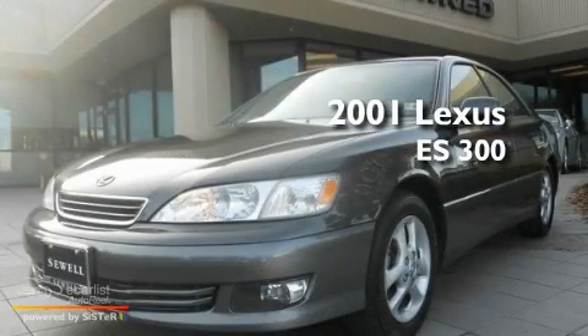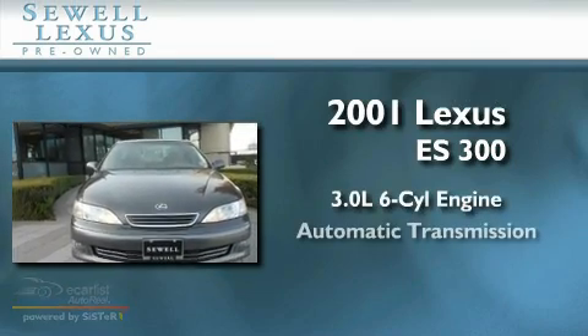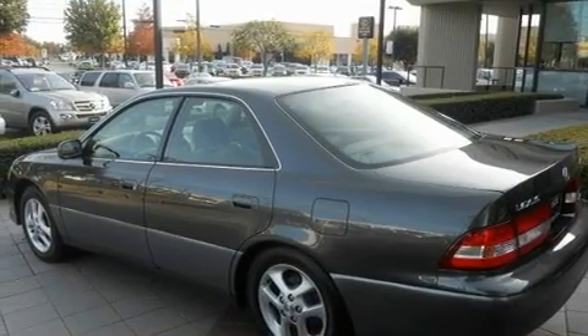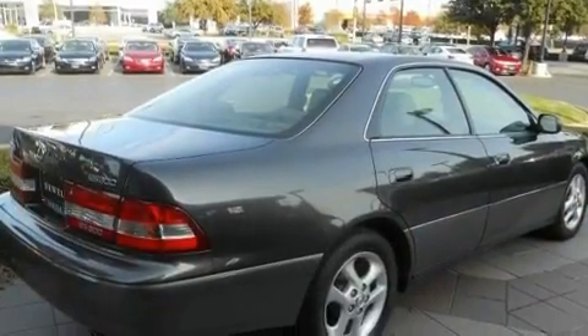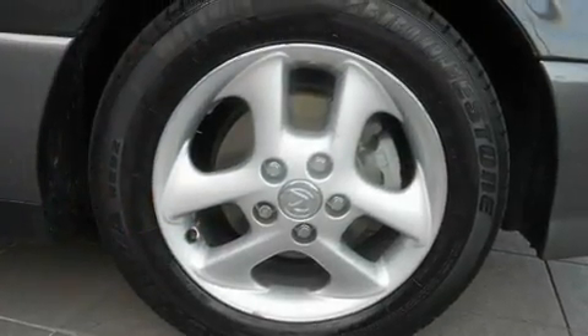This is a 2001 Lexus ES300. It has a 3.0 liter 6-cylinder engine and an automatic transmission. Its top features include air conditioning with automatic climate control, a pass-through rear seat, an auto-dimming rearview mirror, a leather interior, aluminum wheels, and a full-size spare tire, a traction control system.